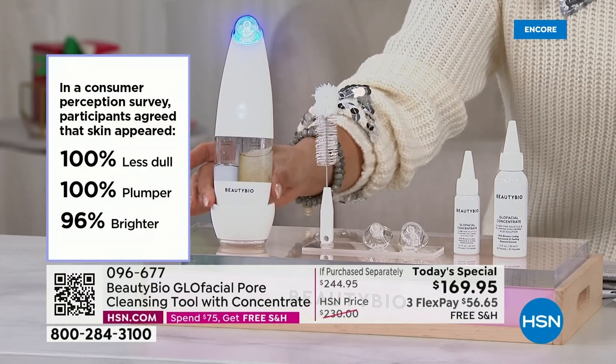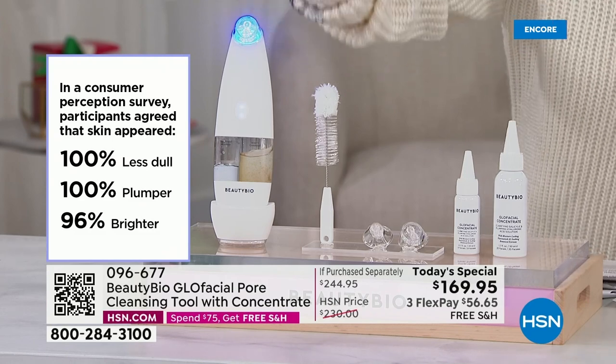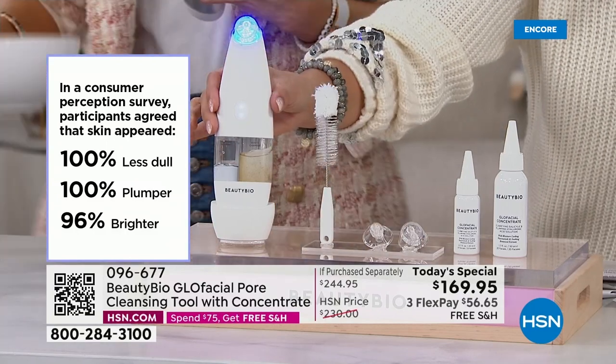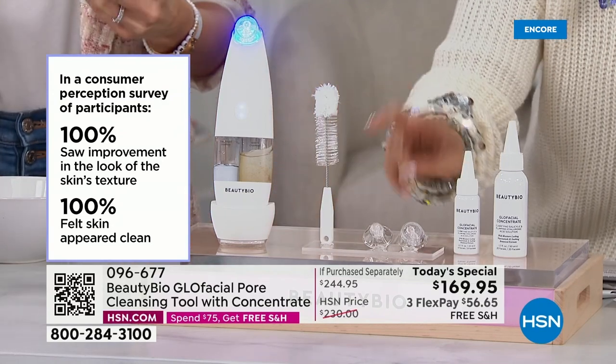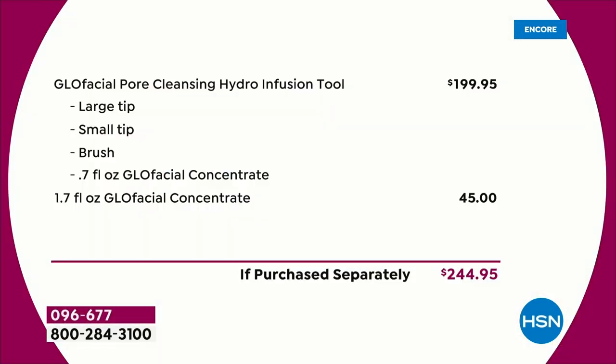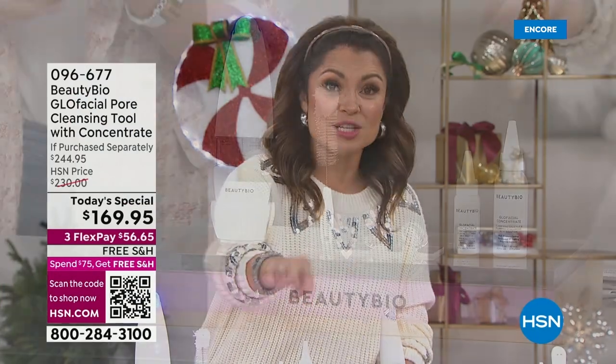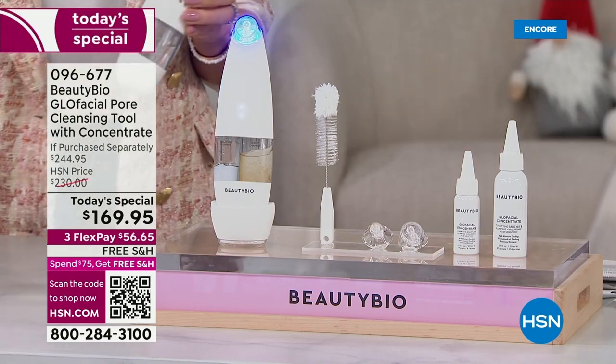You get the cradle base, which charges it while you've got it — I would just let mine live there so it's always ready to go. This tool at Neiman's, Nordstrom, Sephora, big department stores, even the Beauty Bio website, is a $200 tool. What we're doing for you is so special — you're getting the $200 tool, the brush to clean it, two tips (the small and the large), and the essence that comes with it. We're also including the $45 almost-two-ounce size of the extra essence, which is hard to keep in stock.